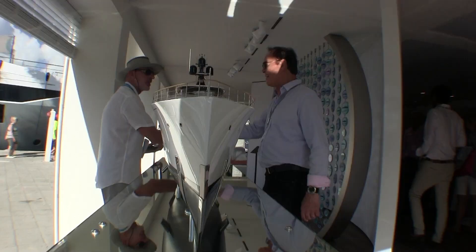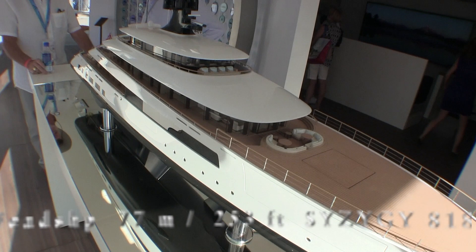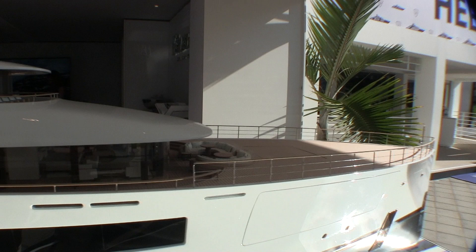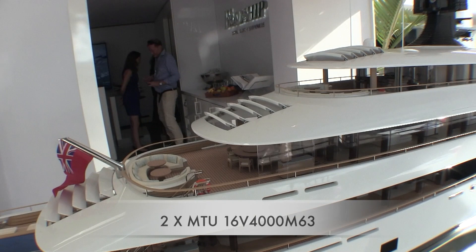Feadship recently delivered this 77 meter custom super yacht with naval architecture by Feadship and exterior design by Jarkko Jämsén. The interior design was by CNOT exclusive yacht design. Not a lot of details are available about this yacht except that the name, which is unpronounceable to me, translates to 'prosperous' in Chinese, which is probably appropriate considering that it's a Feadship.